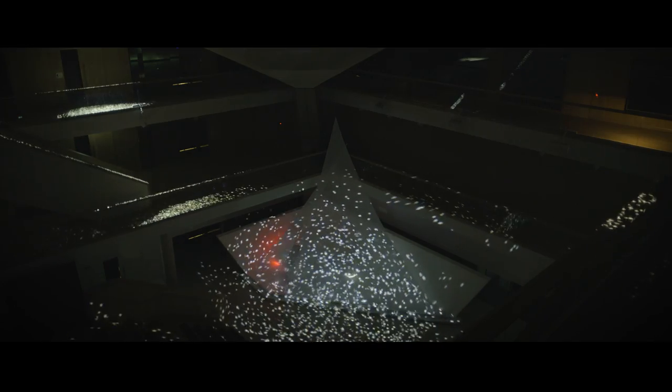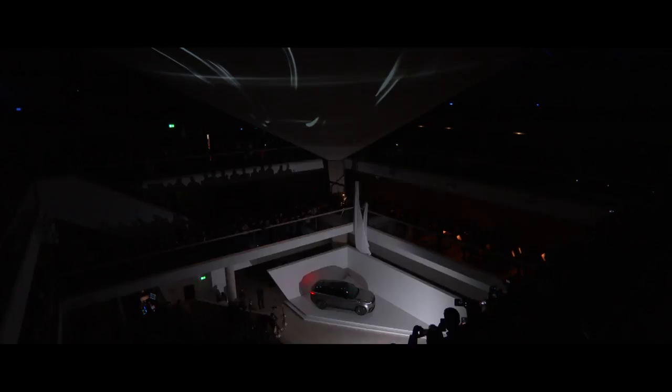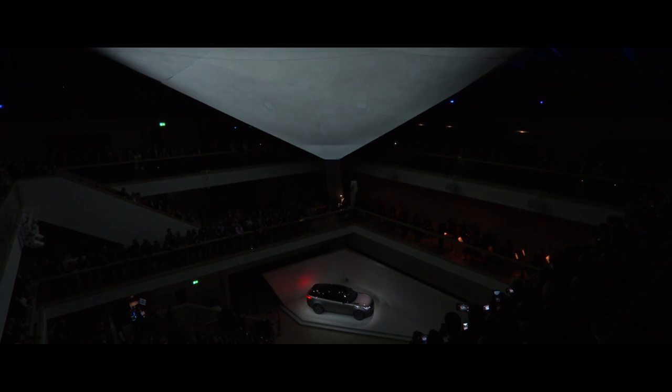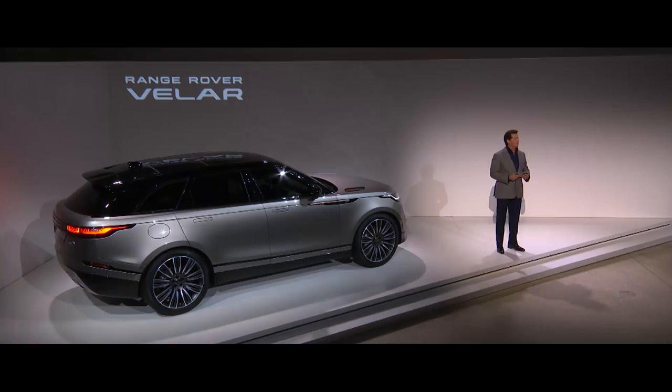Tonight you will meet a new type of Range Rover. Welcome, the newest member of an iconic family. Ladies and gentlemen, the Range Rover Velar. I'm delighted tonight to be here in such an inspirational space here at the Design Museum.